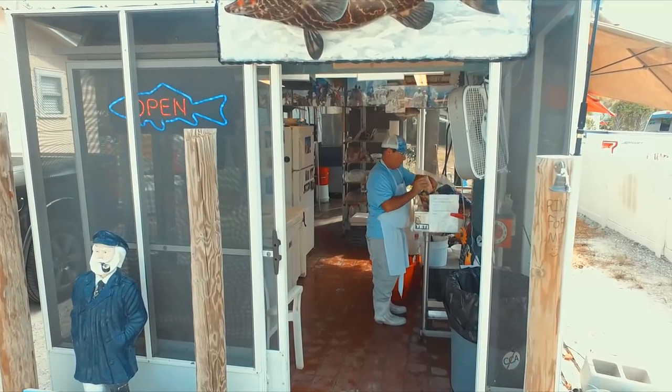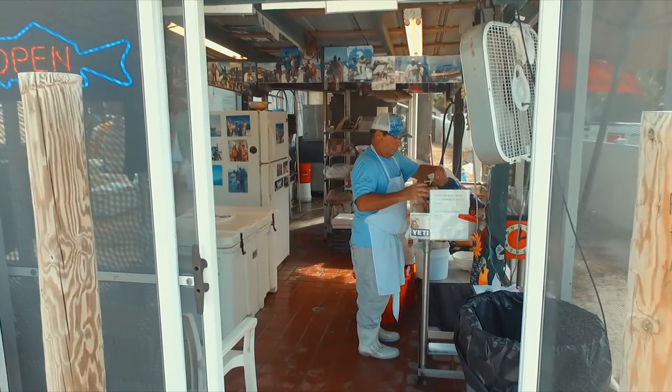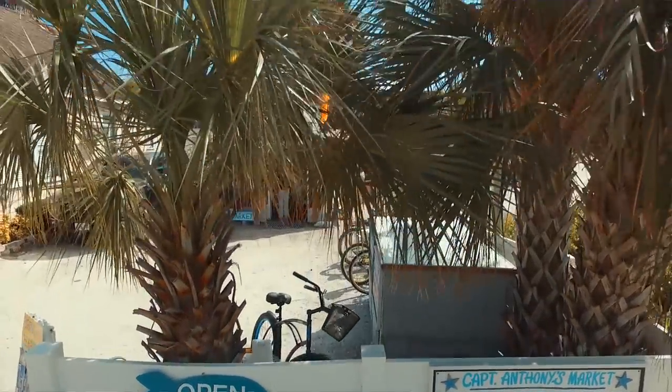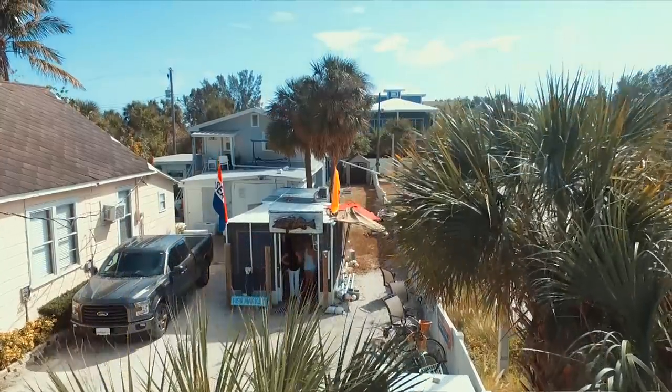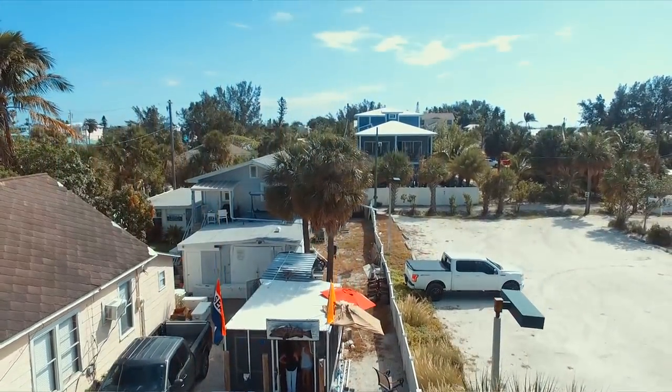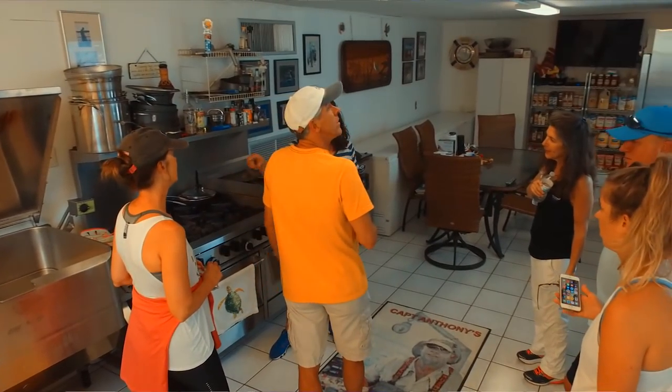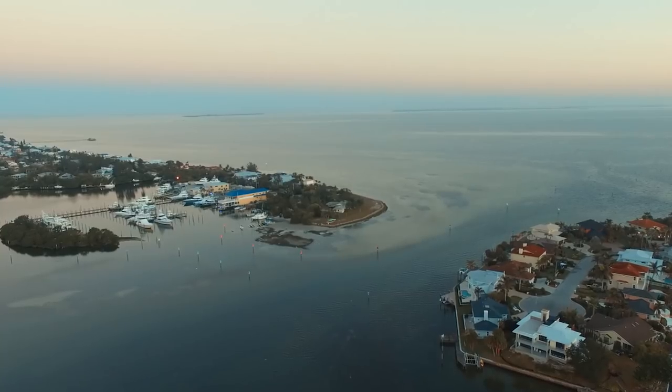This is not a paid advertisement, but if you guys like fresh seafood and want it delivered anywhere in the country, please be sure to contact Captain Anthony. Captain Anthony offers an unbelievable experience called the offshore experience — you get fresh fish, they cook fish for you, they'll let you bring home fish, and you get to go offshore. Hope you guys enjoyed this episode as much as I enjoyed the experience.